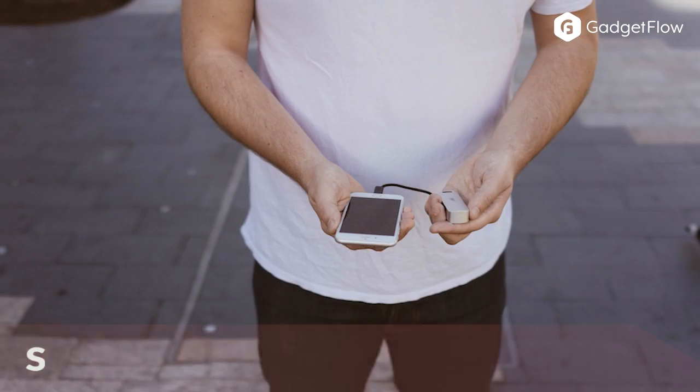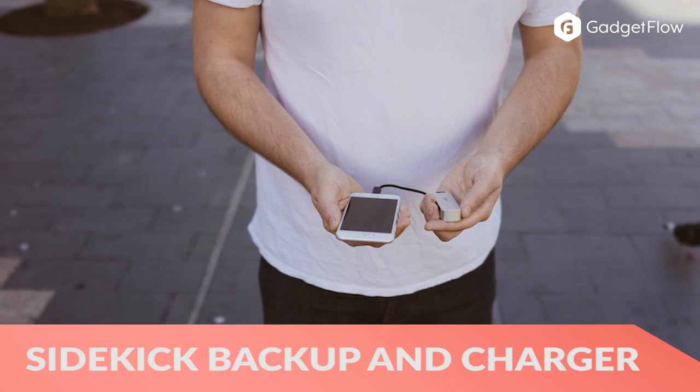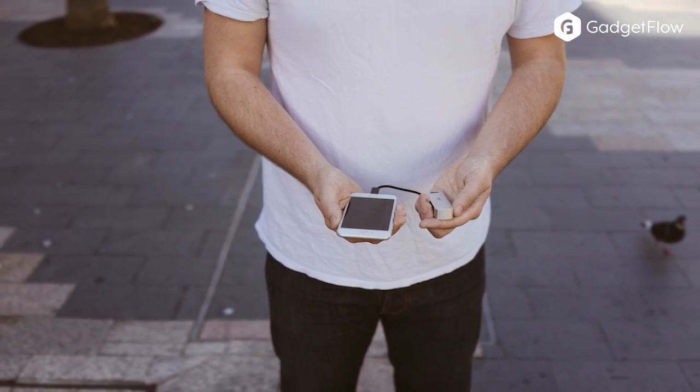Next, the Sidekick Smartphone Backup and Charger lets you charge and backup your phone no matter where you are.